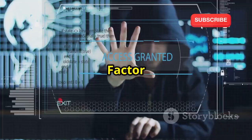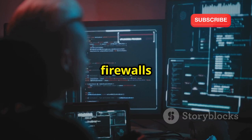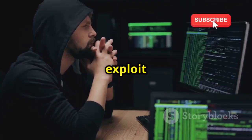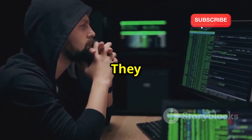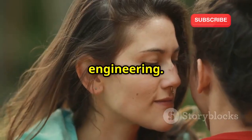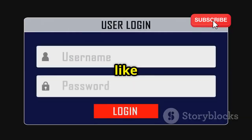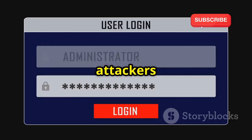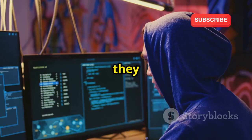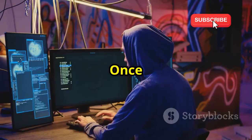Technical vulnerabilities are only part of the story. While firewalls and antivirus software are essential, they can't protect against every threat. Hackers often exploit human psychology to gain access to networks through a method called social engineering — preying on human error rather than technical flaws. They might impersonate a trusted source like your internet provider asking for your password, using urgent language to create a sense of panic, or set up fake Wi-Fi networks with legitimate-sounding names to trick you into connecting.